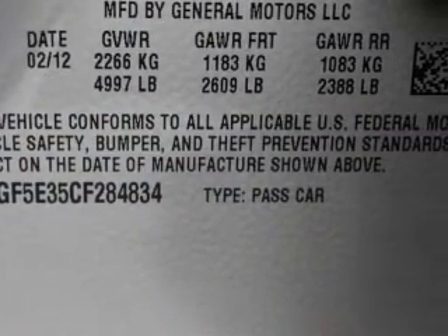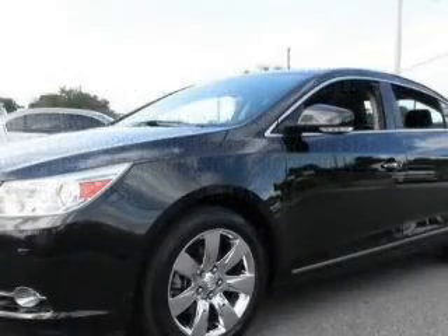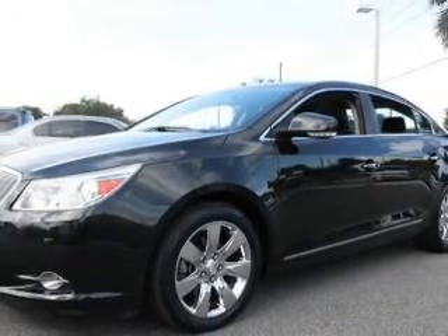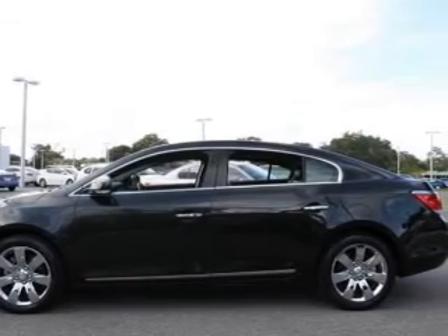Reach your destination effortlessly with GPS navigation. Premium wheels lend a distinctive appearance. The anti-lock braking system will help deliver you safely to your destination. Heated seats offer comfort in cold weather. Power and reliability are a great combination — this vehicle has both.